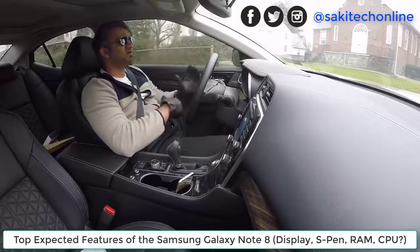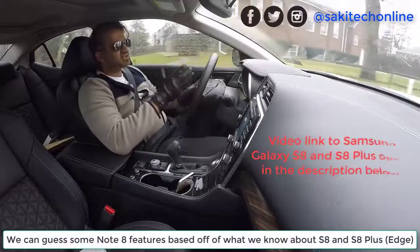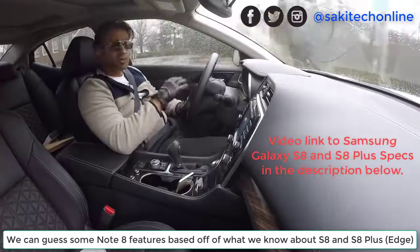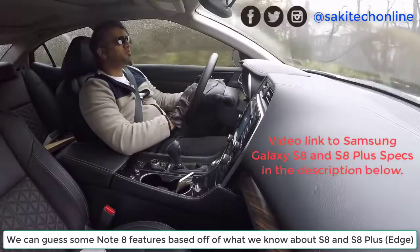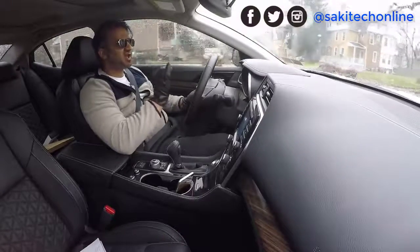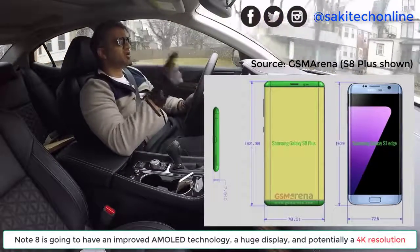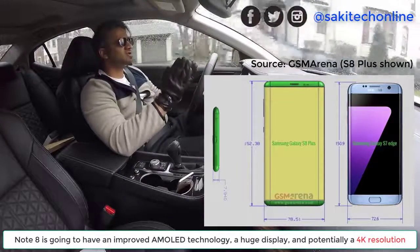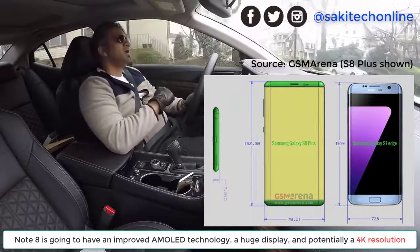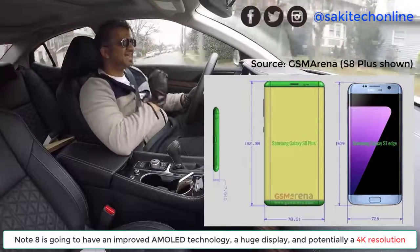There are some things we can actually derive from what we know about the Samsung Galaxy S8 and S8 Plus. One of them is the display. The display on the Note 8 is going to be humongous — just like the S8 and S8 Plus, a huge screen-to-body ratio, edge-to-edge screen, with no home button, meaning the screen can cover that area.